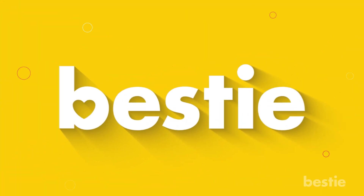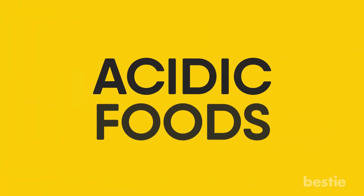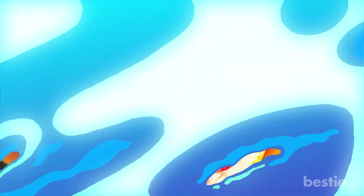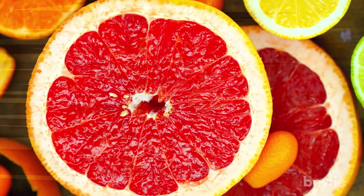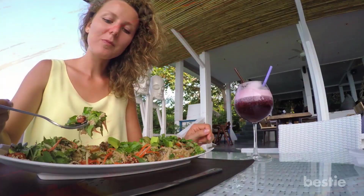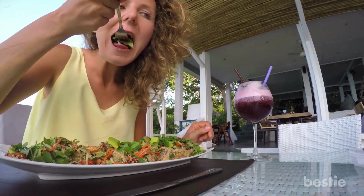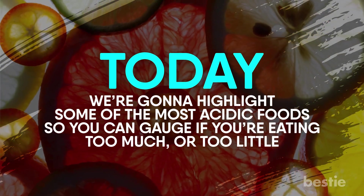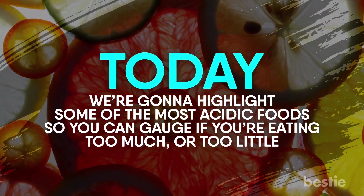Hey there viewers and welcome back to the Bestie Zone. When you think of acidic foods, citrus, hot sauce and acid reflux probably come to mind. But really, acidic foods are important for your body. Too many, however, might cause some problems. That's why it's important for you to know what you're eating and if your diet is out of balance. Today we're going to highlight some of the most acidic foods so you can gauge if you're eating too much or too little.